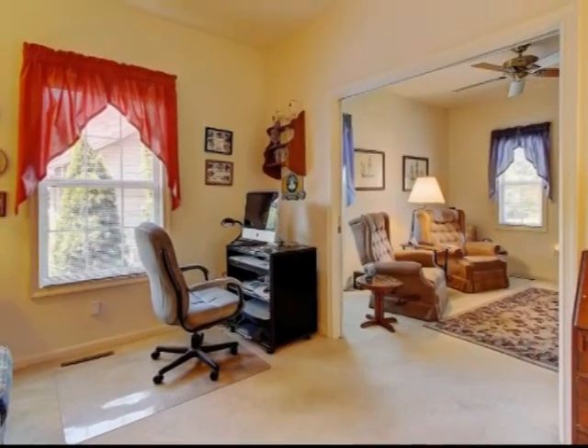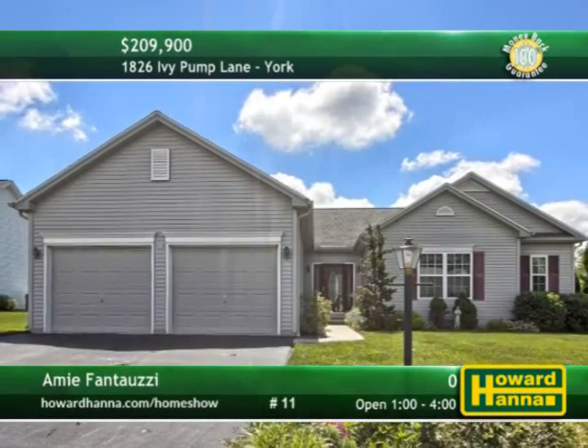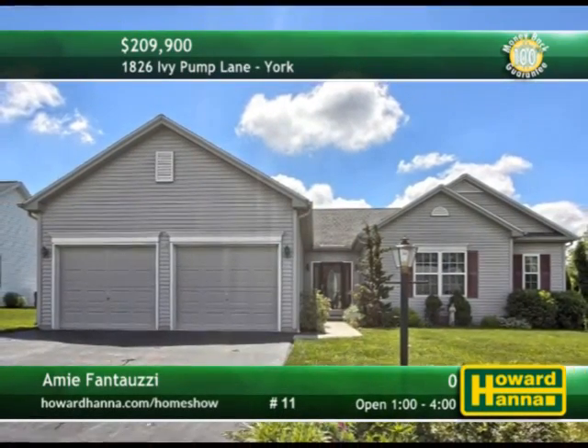Additional living spaces include a screened-in patio with skylights and a two-car garage. For the chance to examine this home firsthand, meet with Amy Fantauza at today's open house.